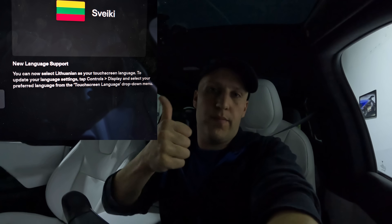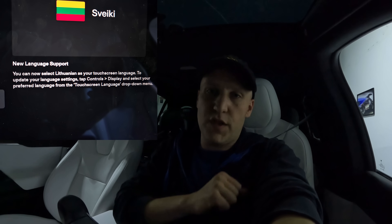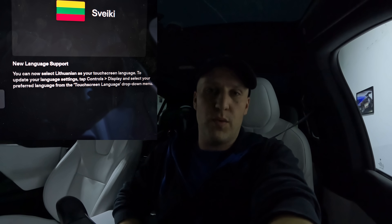And then a new language for Lithuania. Let's check out some of these features and then go for a quick drive to check out the ones that require driving.